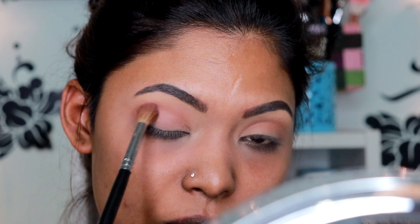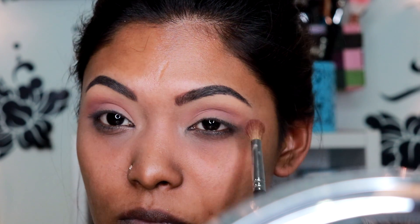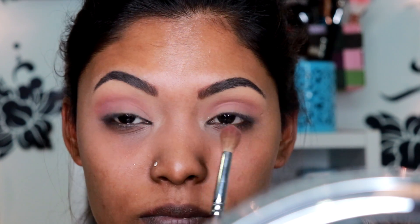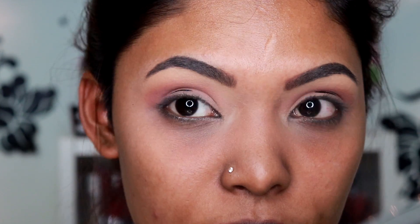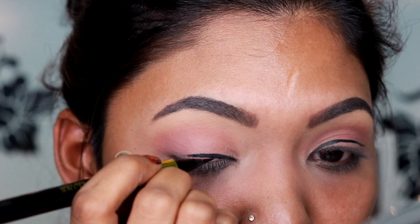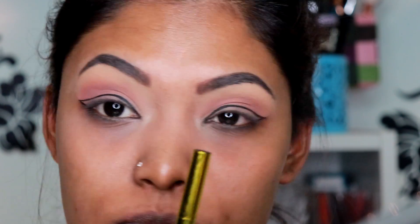The next shade I'll be going in with is also a Morphe single eyeshadow called Celebration, and I'm just applying that all over my lid as well. As you can see, it gives a very nice definition to the eyes. I didn't want much color to it, so I'll just be going in and doing my eyeliner using the Maybelline New York Hyper Sharp Liner. I left a gap in between so that I can put the glitter on.